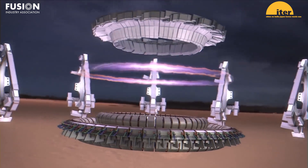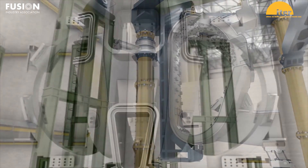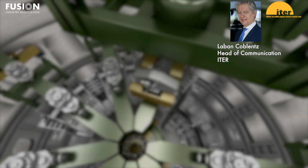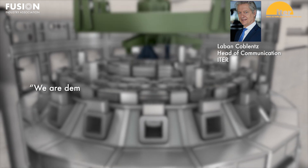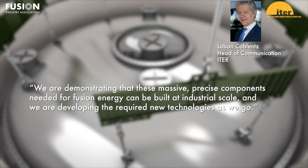These delays — especially those related to manufacturing defects in pipes and vacuum components, and a stop in assembly ordered by the French Nuclear Safety Authority — highlight many of the difficulties faced by the nascent fusion industry. Collaboration between fusion companies to face engineering and policy challenges will be vital to ensuring a successful future for fusion. According to ITER spokesperson Laban Koblenz, despite the delays, ITER hopes to have a positive influence on the private fusion industry: "We are demonstrating that these massive, precise components needed for fusion energy can be built at industrial scale. We are developing the required new technologies as we go."